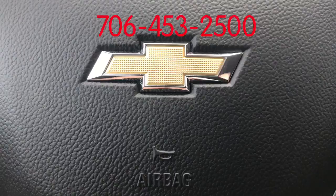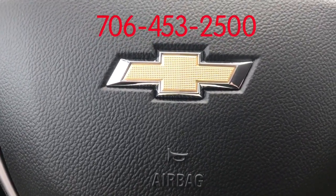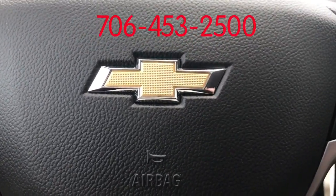Again, this is Marco from Jimmy Bridge Chevrolet. Thank you for watching. Please give me a call at 706-453-2525.